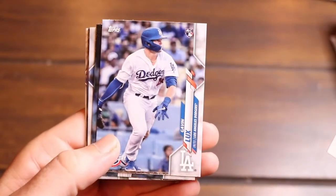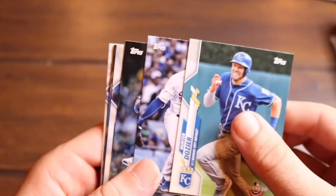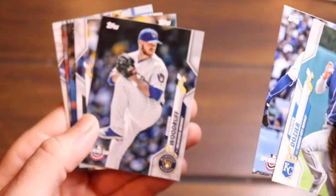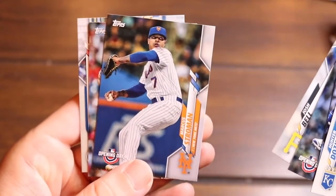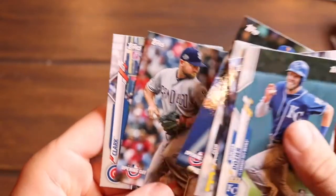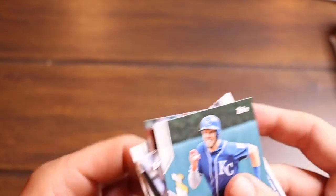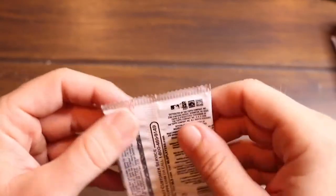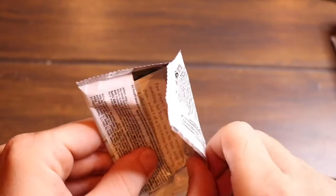We got Hunter Dozier, Gavin Lux rookie card — that's a good one, I've been looking for one of him. Brandon Woodruff, Josh Bell, Marcus Stroman, Kirby Yates, and then Clark the mascot from the Cubs. Good rookie there — Gavin Lux. Just a base rookie, but a good rookie.